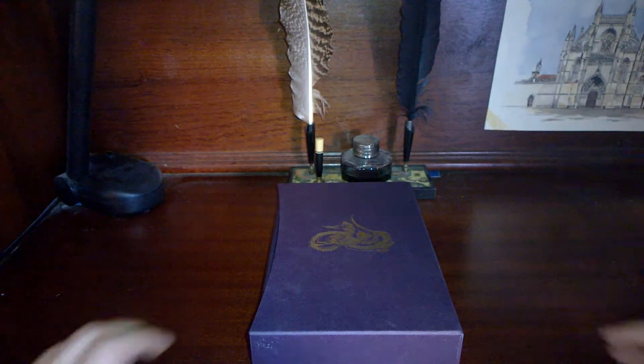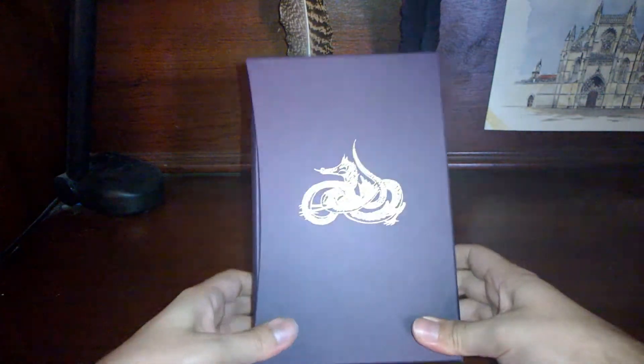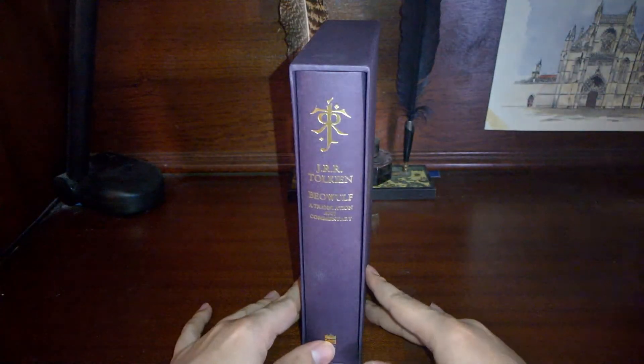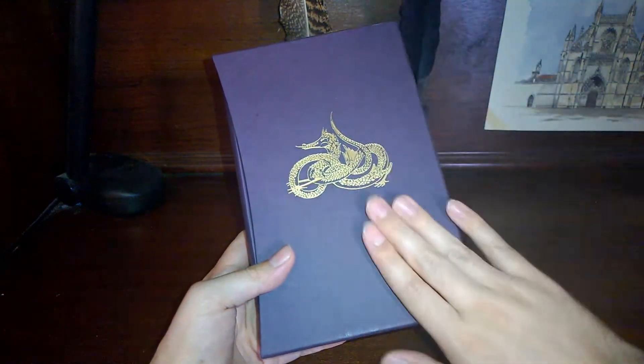Welcome back to Looks at Books. Today we are going to see the latest installment in Tolkien's Deluxe Editions. This is Beowulf, a translation and commentary by Tolkien, and it comes in this nice purple color.